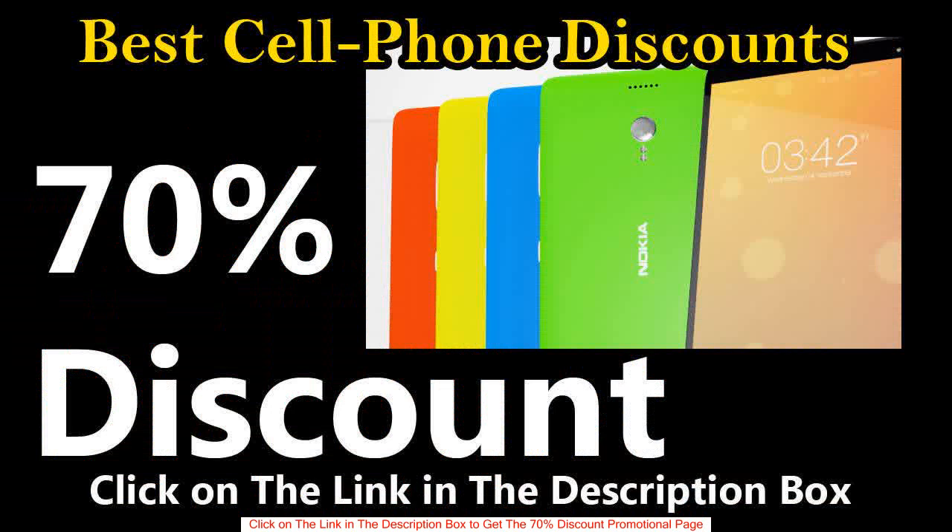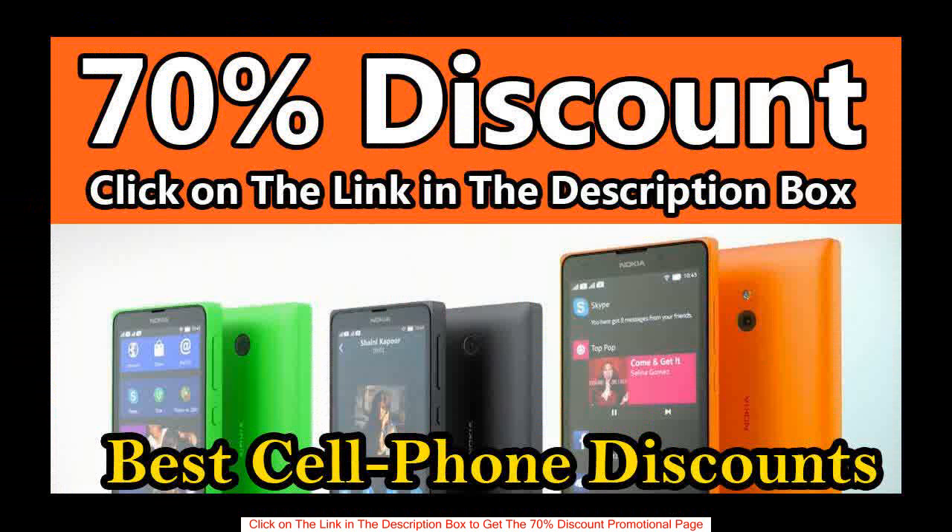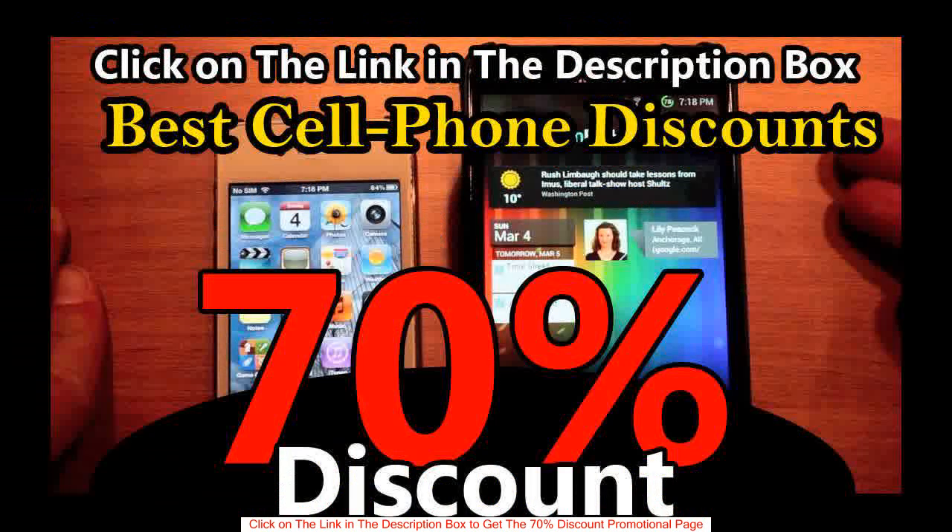The link in the description box will redirect you to the promotional page where you can buy the product with a big discount, up to 70% off the price. Remember, this offer is limited for a short time, and I hope you can buy the product at this new price before the offer ends and the price goes back to the original.